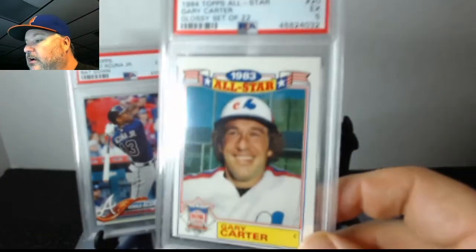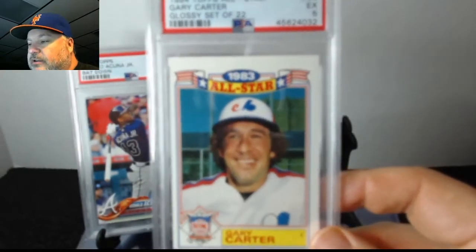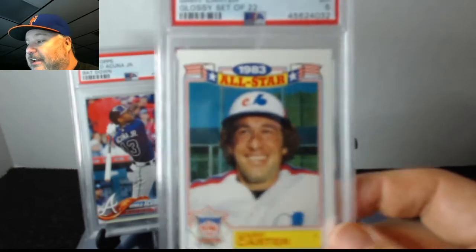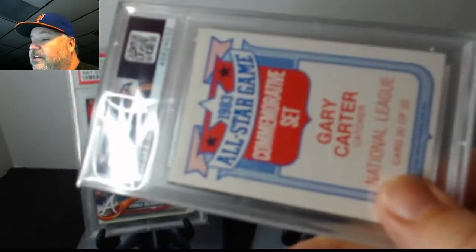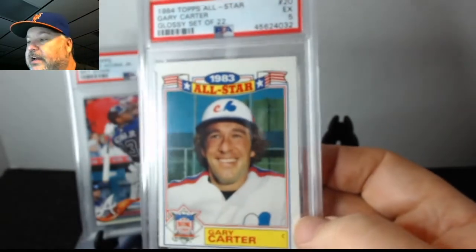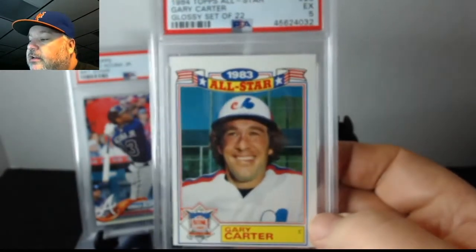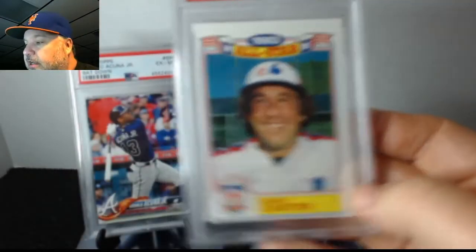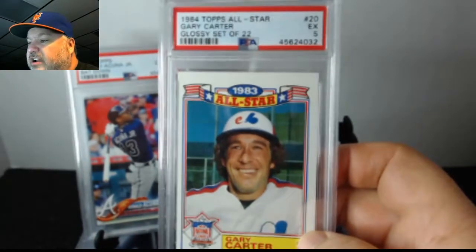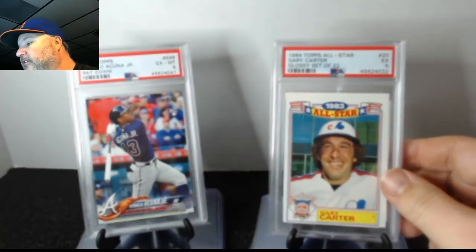Next is for the set registry — the 1984 Topps All-Star. This card is so hard to find. I'm almost guaranteed I pack-pulled it; me and my friends riding our bikes to 7-Eleven, always looking at the rack packs to see who was on the front. This one didn't have surface or corner issues, but it's so badly off-center. I don't know if it deserves a five, but the grading is what it is — it's for the set registry and my PC.